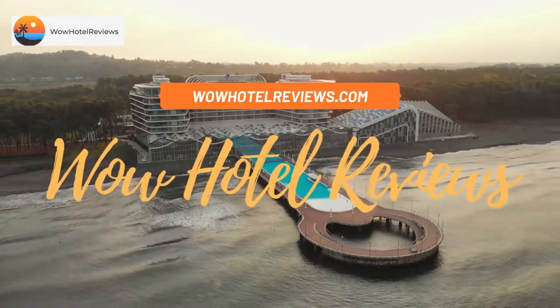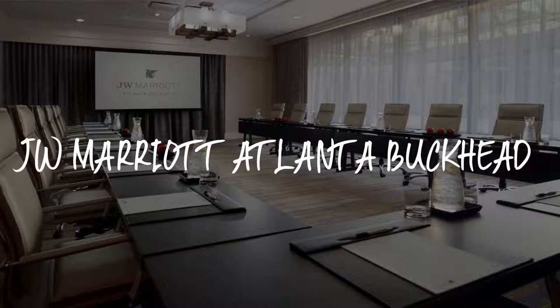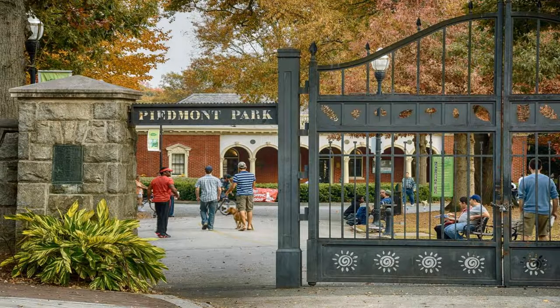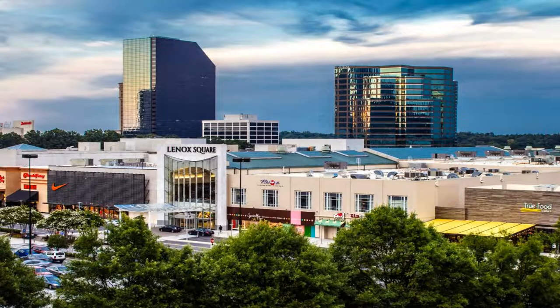Hello guys, welcome to Wow Hotel Reviews. Today I am reviewing JW Marriott Atlanta Buckhead, a five-star hotel. Please use our Booking.com link in the description to book the hotel and get special pricing.